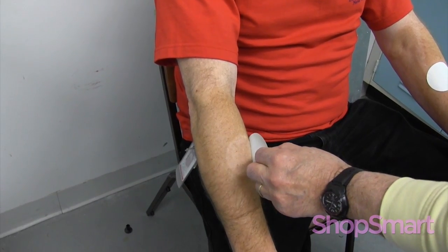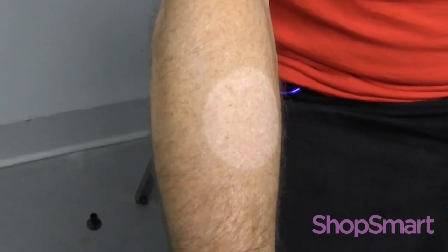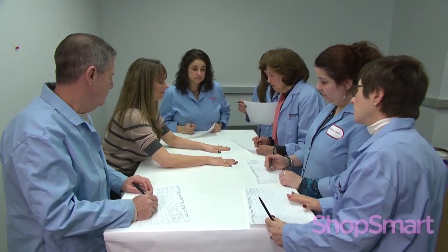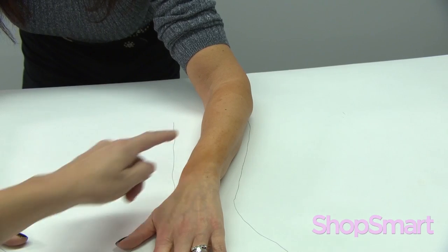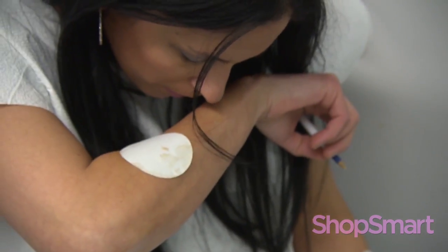When the patches were removed, Consumer Reports experts compared the skin underneath with the skin that was colored. One lotion produced an orange color that was sometimes streaky — it's Banana Boat Summer Color Self-Tanning Lotion. Another problem was odor; some of them didn't really smell so great.